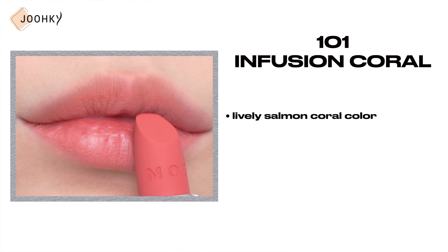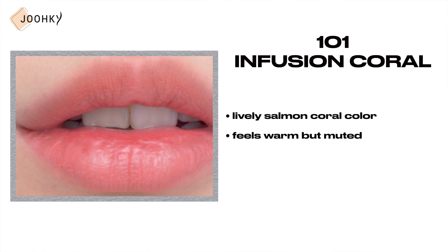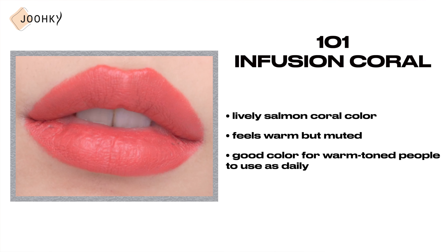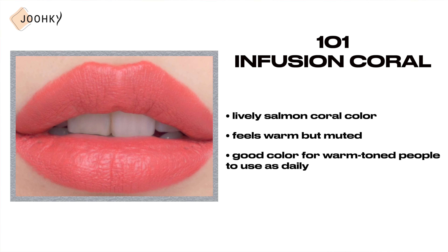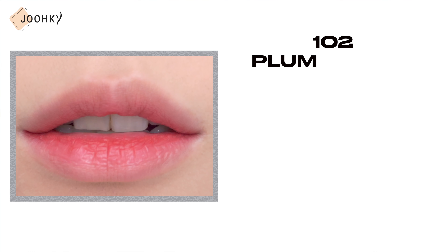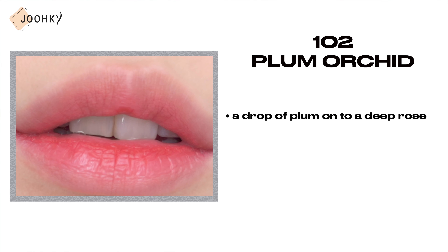I've introduced MOSS's Air Matte Rouge lipsticks, and now let me show you the swatch of all the colors by applying them on my lips. 101 Infusion Coral — this is said to be a lively salmon coral color with a paradoxical charm. It feels warm but muted, so I think it's a good color for warm-toned people to use daily.